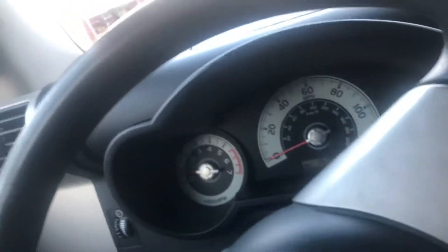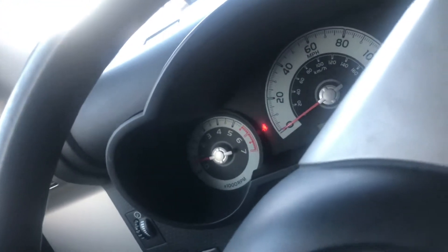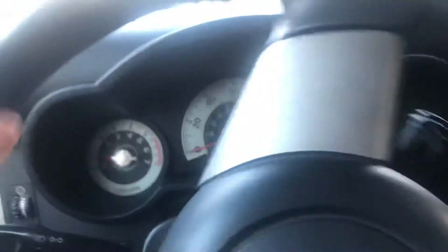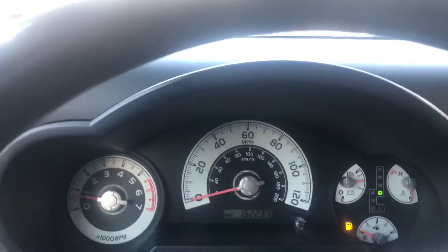I'm going to take it for a quick test drive. As you can see, the transmission shifts perfect. Seatbelt light went off. Turning signals are working. Your hazards.